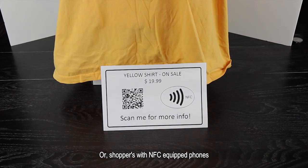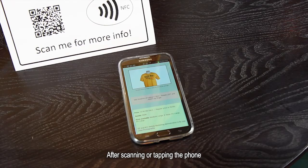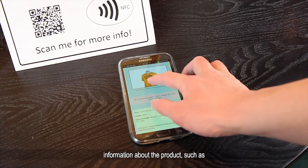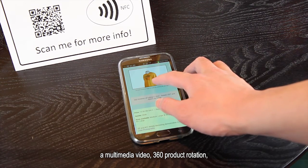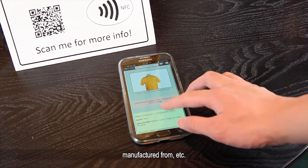Or, shoppers with NFC-equipped phones can tap the phone on the NFC tag. After scanning or tapping the phone on the price tag, it links them to a dedicated webpage showing more detailed information about the product, such as a multimedia video, 360 product rotation, pricing, size availability, where it's manufactured from, etc.